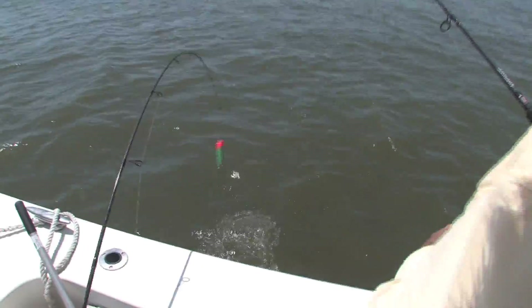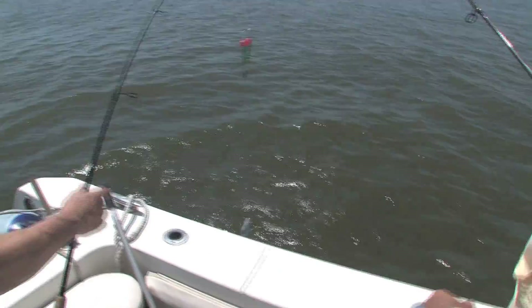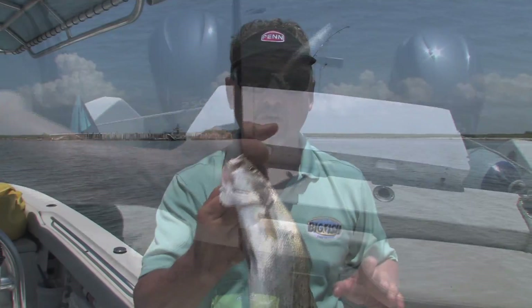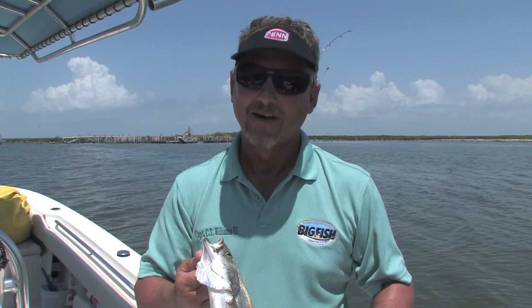Oh, he's on there — get him in the boat! So if you're looking for some great late summer speckled trout action, Breton Island is a good place to try. Well, that's this week's Big Fish Report. I'm Captain CT Williams for Fox 8 News.